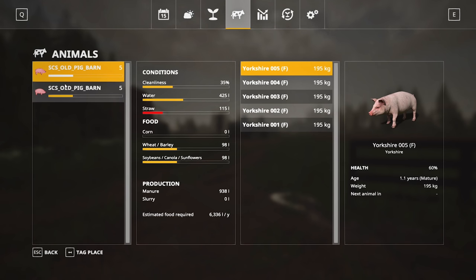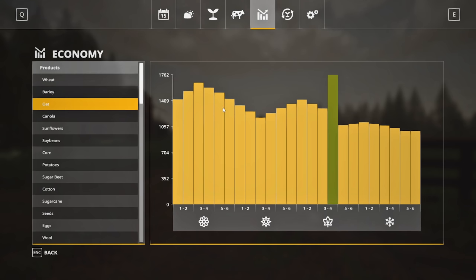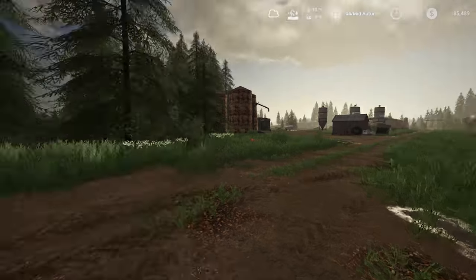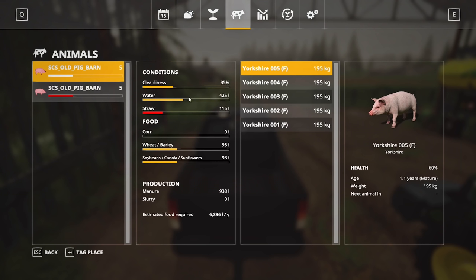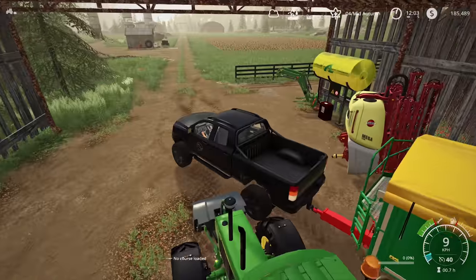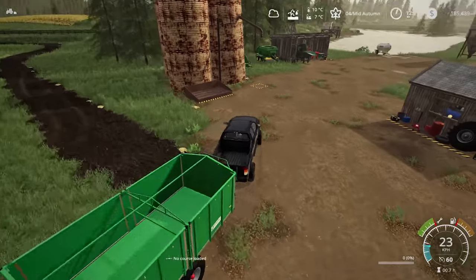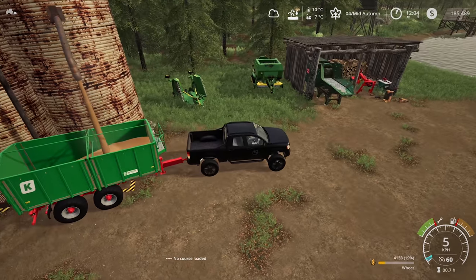Looking at the prices now — wheat and barley — wheat is really good price, it's the highest it's been, and so is oats. We've got plenty of wheat and oats. I'm thinking we're gonna go and sell our wheat and our oats. I'm gonna use the truck because it's a little bit quicker than using our tractor. The tractor is quite slow but this truck should be able to handle it — it's pretty beefy, should have plenty of horsepower to get this thing towed.